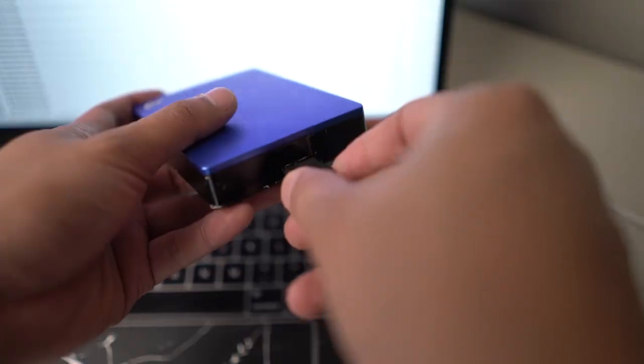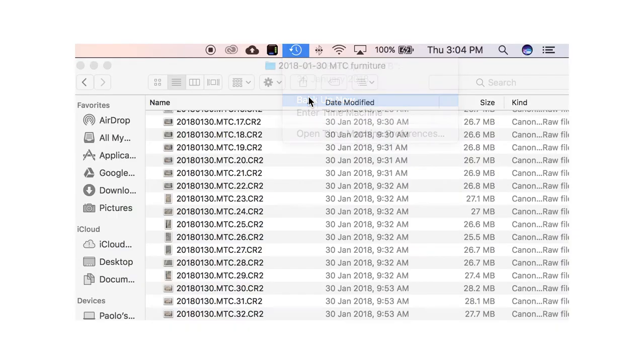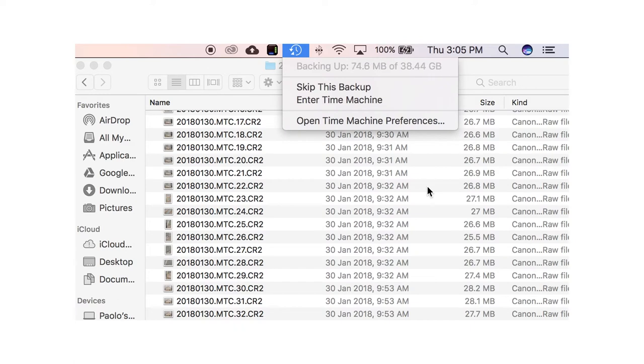Step two: when I get home after the shoot I connect my laptop to my hard drive and run Time Machine. What Time Machine does is copy and mirror everything on your computer — because I have new content on my laptop, it finds that new content and copies it to the hard drive. I'll put a link in the description below so you can read more about Time Machine. If you're using a PC, you can also use Carbon Copy Cloner — I'll put a link down below as well.